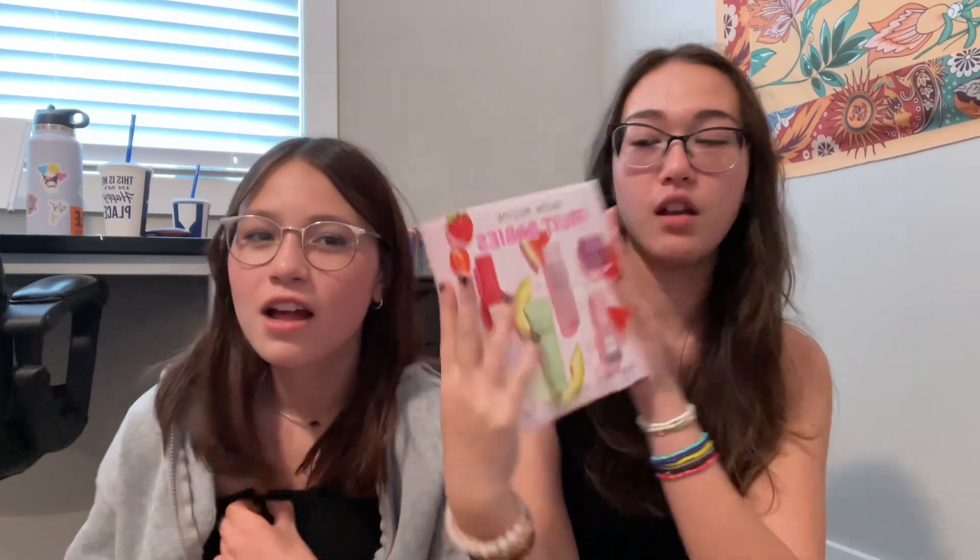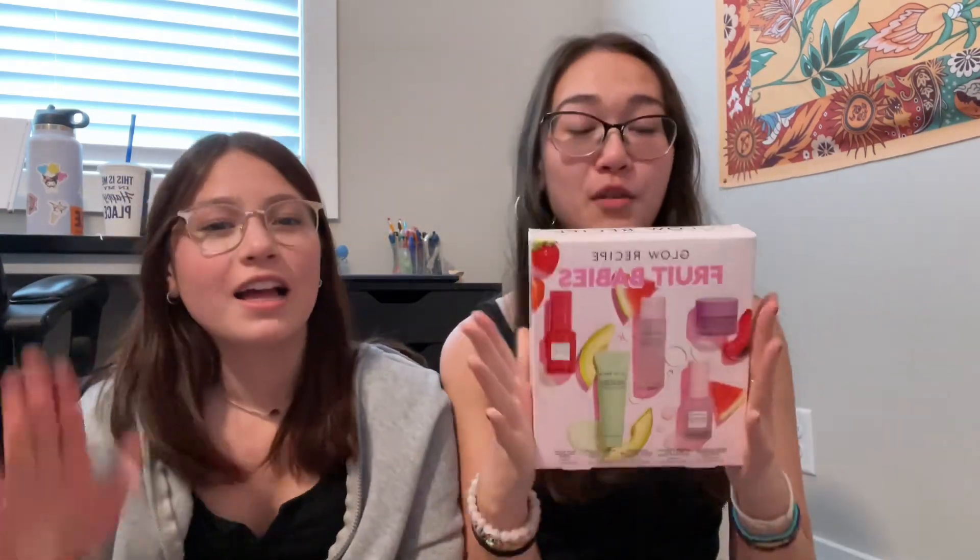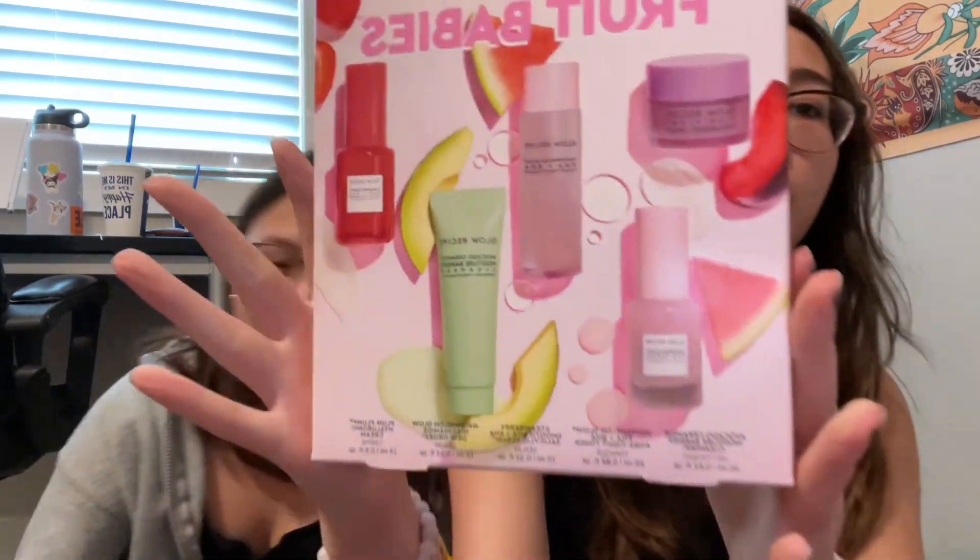From Sephora we have the Glow Recipe Froot Babies pack — it comes with all the things like the dew drops, the toner, the cleanser, all that good stuff. This was $34, and just the normal dew drops alone were $35, so it's a mini but it's still good. I want to test everything out before I get it in the big size.